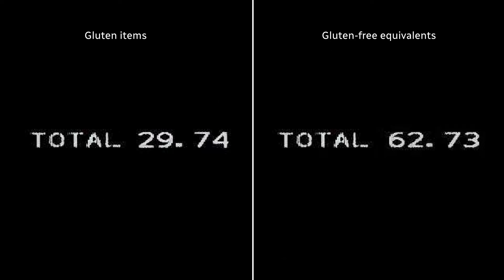When I saw those totals it floored me. It was more than twice the price for less than half the product, and like I said, nine years of shopping — I didn't expect it to be quite so extreme.